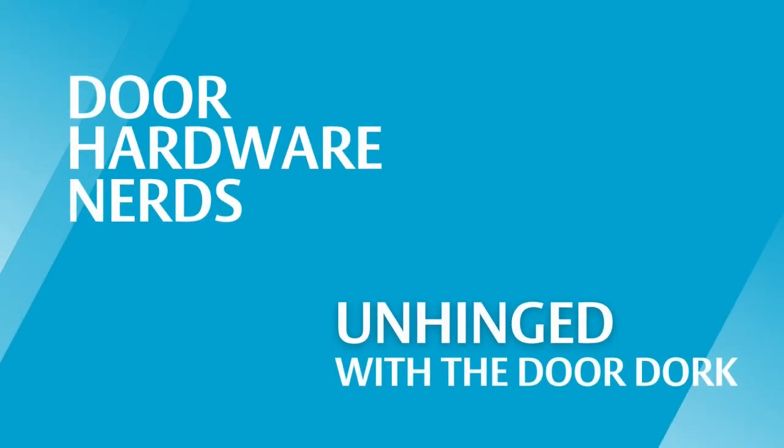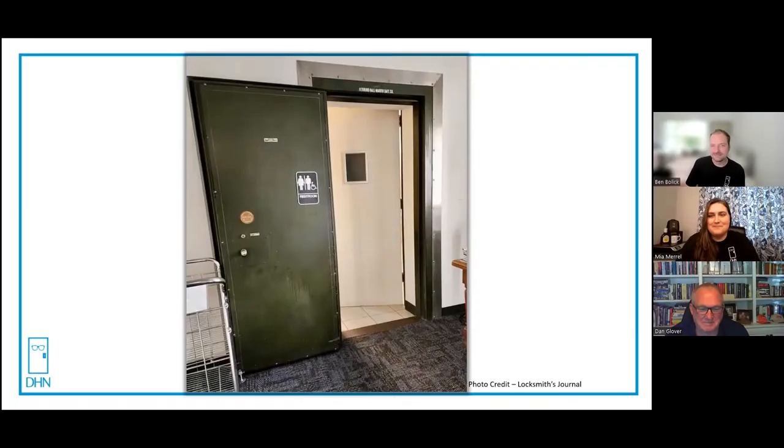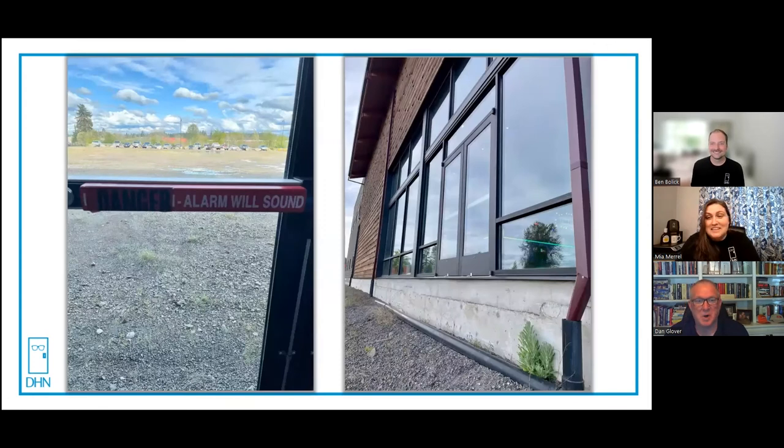The best kind of doors are the doors you have to explain. Welcome to Unhinged with the Door Dork. Today we have a very special guest. I'm Dan Glover, I'm a product manager with Outside Lloyd Door Group. Let's jump into the next one.